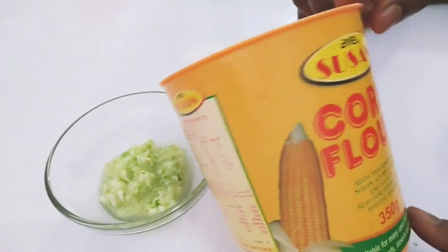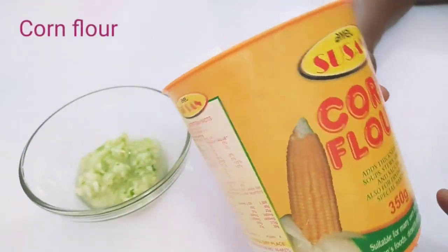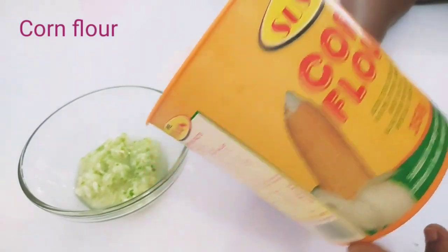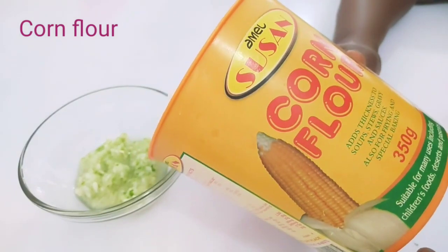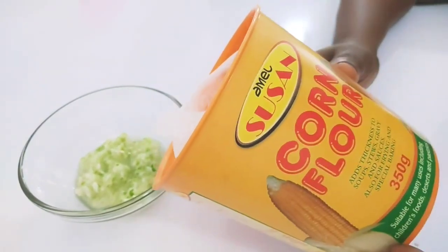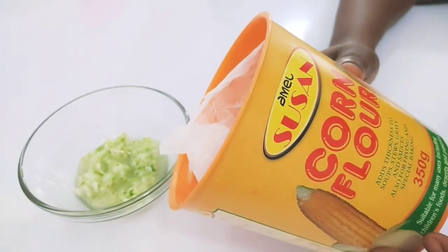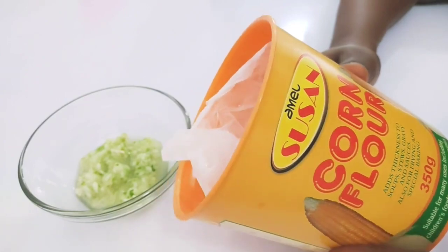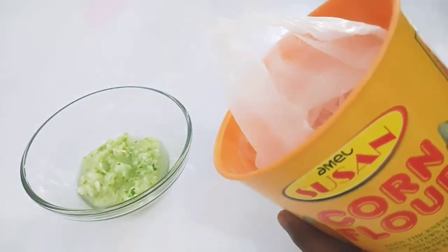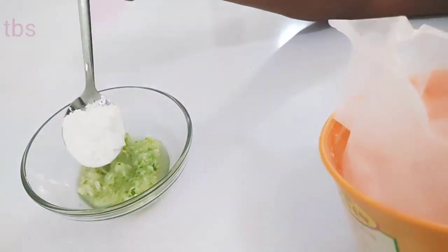The next ingredient is cornstarch or cornflour. Cornstarch is a very powerful anti-aging treatment — not only used for baking, it will also help to get rid of wrinkles by tightening your pores, firming your skin, tightening saggy skin, and fighting free radical damage that makes it age faster. You must get cornstarch. I will be adding 1 tablespoon of cornstarch and this will go a long way.